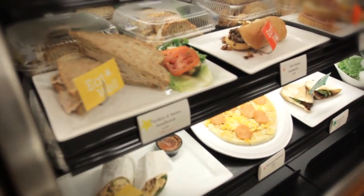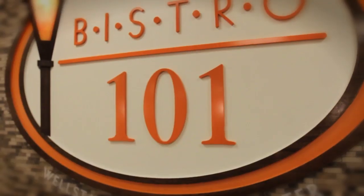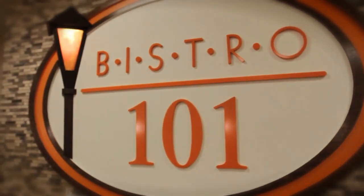From how ingredients are produced, processed, and transported to how the meals are prepared, there are a lot of healthy but equally delicious options at the Bistro.